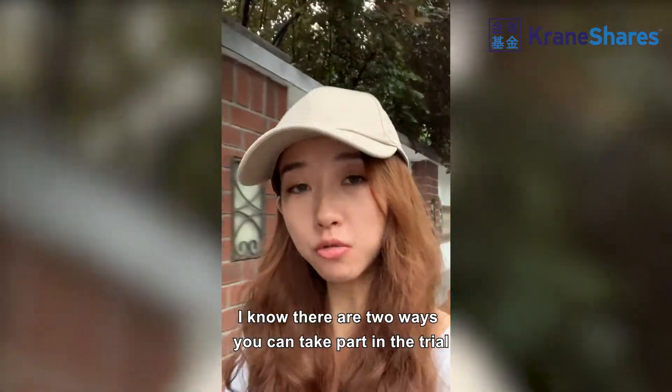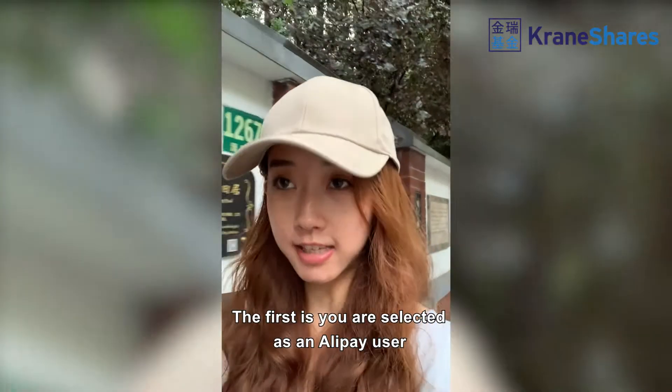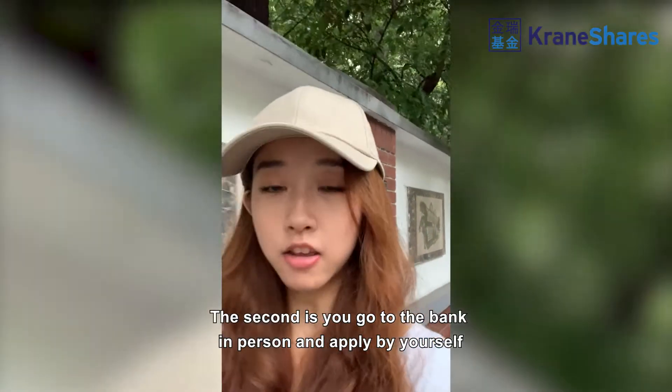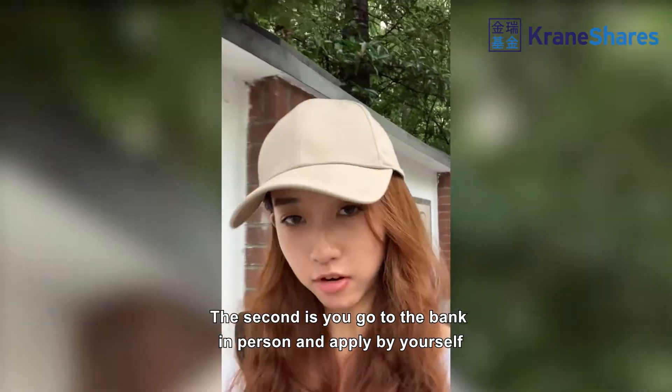There are two ways you can take part in the trial. The first is you are selected as an Alipay user. The second is you go to the bank in person and apply for yourself.